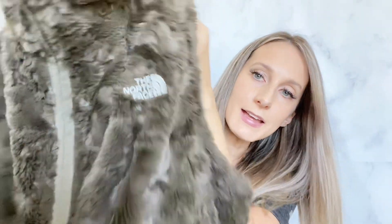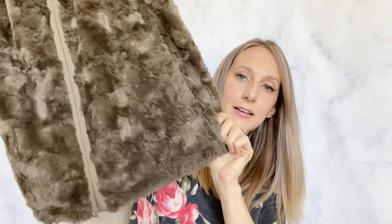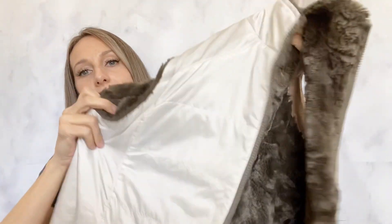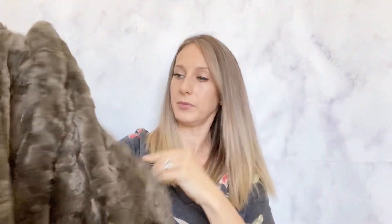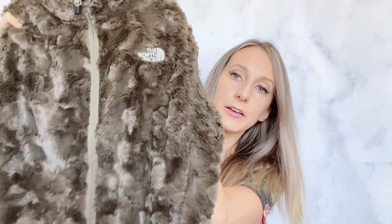The next item I found was a North Face fluffy vest, and it is reversible. It has a fuzzy outside and you can flip it and wear that part on the inside. It has little pockets on both sides. I had never seen anything like this, so I thought it was something different. I'm not sure what I'm going to list it for yet — I still need to look up comps — but I think it will definitely sell.